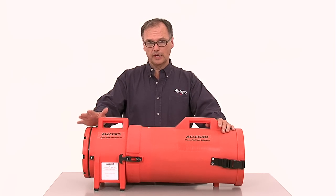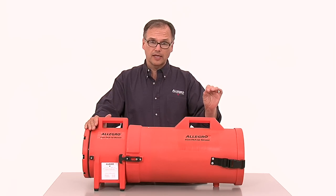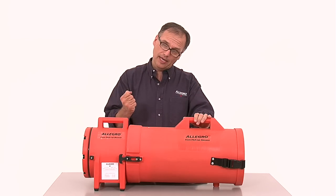Most ventilation systems from Allegro Industries can be set up to ventilate or extract. Ventilate means to blow fresh air into an area, while extract means to pull contaminated air out.